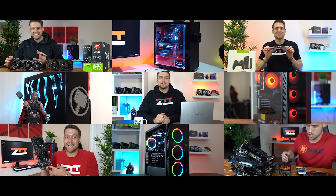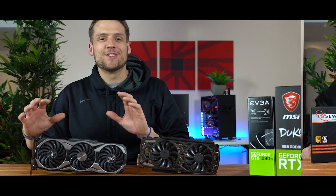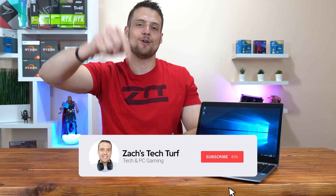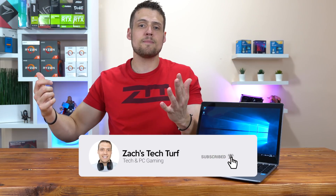Let's get into it. Hey, welcome to Zach's Tech Turf. Today we're going to be taking a look at my new favorite sub-$300 laptop and how I've been using it to play all the latest titles in 1080p in high quality settings. If you're new here and you want to see more PC hardware or PC building videos, hit that subscribe button down below and also that notification bell so you never miss an episode.